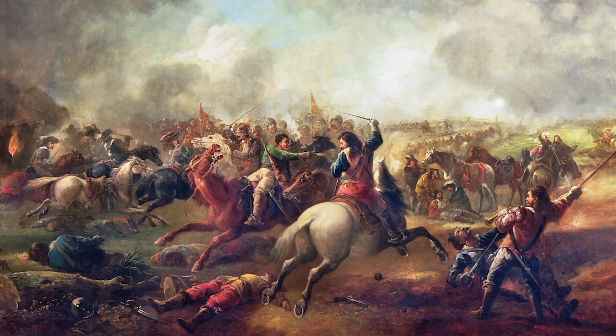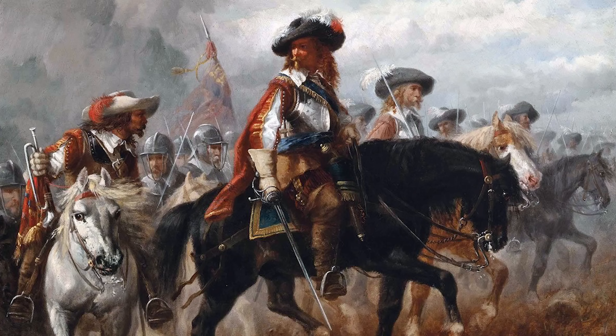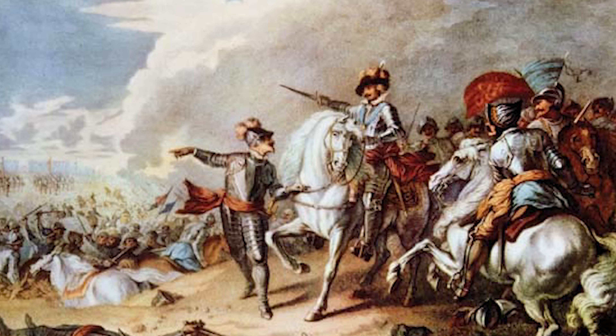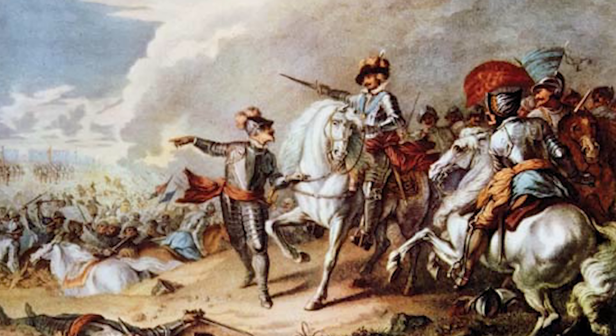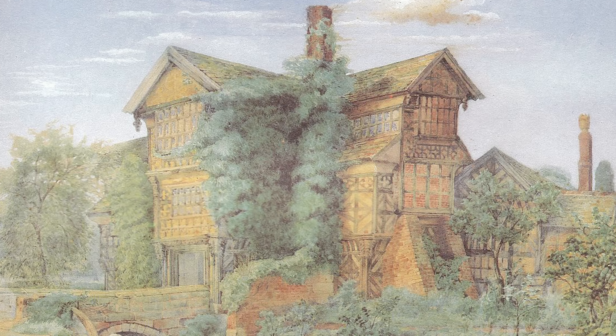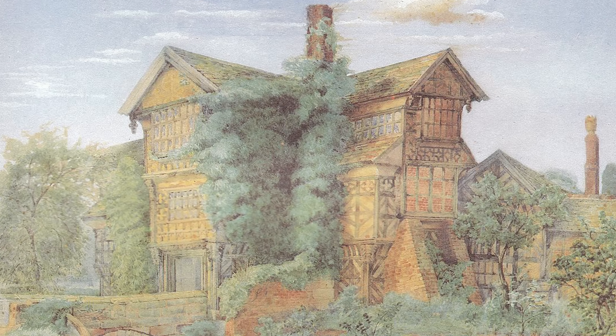However, the family's fortunes took a downturn during the English Civil War in the 17th century. As staunch royalists, the Mortons found themselves at odds with their parliamentarian neighbors. Although they eventually regained ownership after the war, the financial strain left them wanting. By the late 17th century, the Mortons no longer lived in the house, renting it out to tenant farmers.